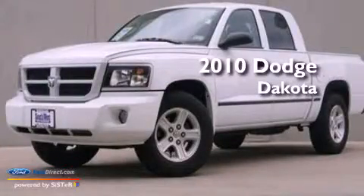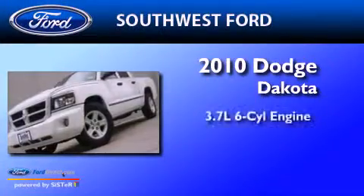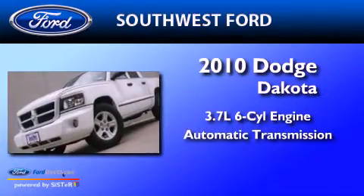This is a 2010 Dodge Dakota. It has a 3.7-liter six-cylinder engine and an automatic transmission.